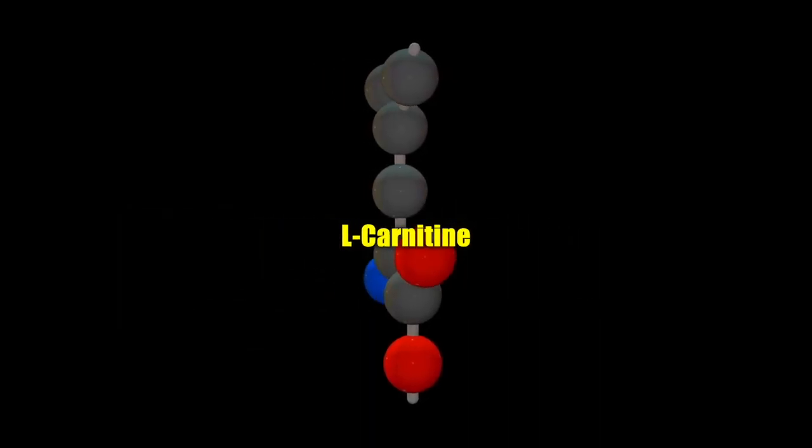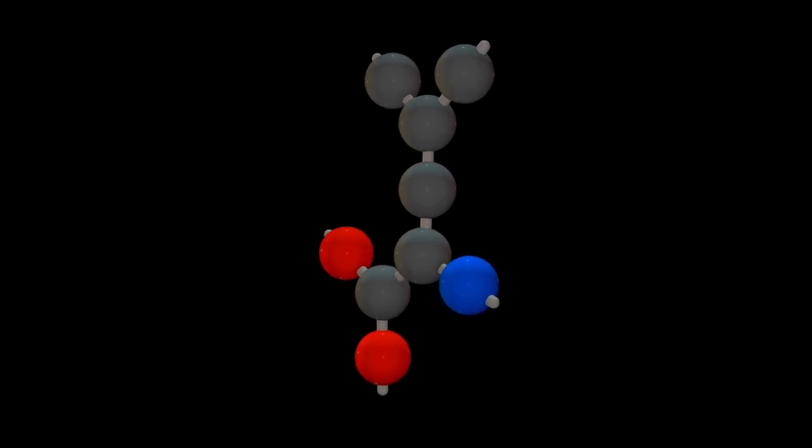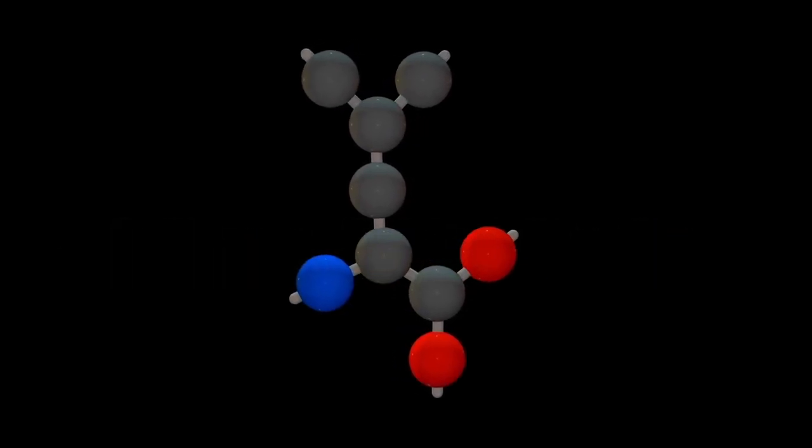L-Carnitine: there's a solid reason why this crucial amino acid is a main ingredient in so many diet supplements. L-Carnitine not only helps to keep blood pressure in a healthy range, but it also speeds up the body's metabolic process.